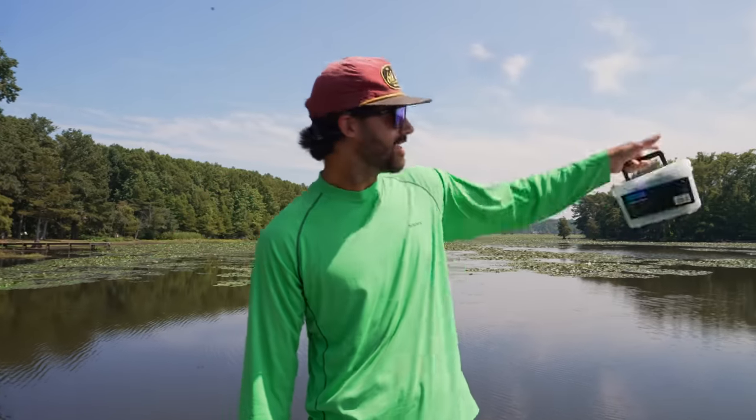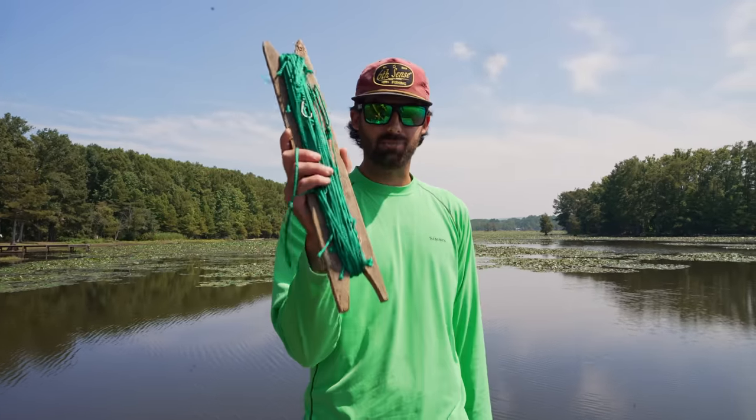What's up guys? Welcome back to the channel. Excited to be with y'all today. Today we're going to be going out here on the lake and we're going to be running a spread of limb lines.